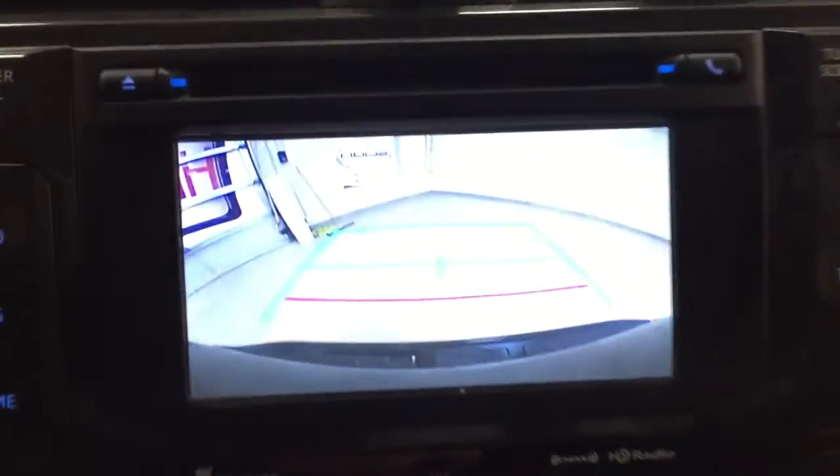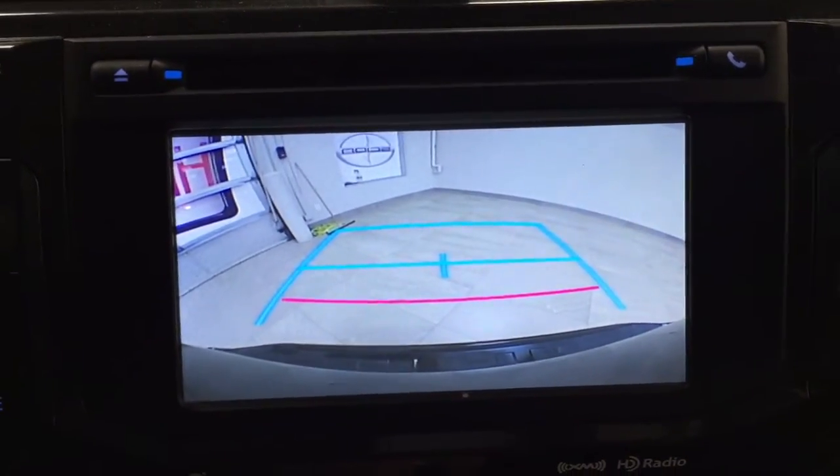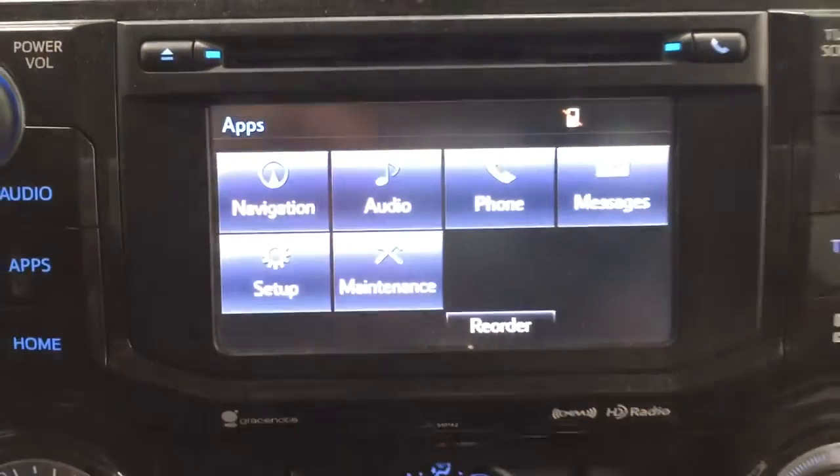Taking a look at the backup camera, as you can see you have those nice guiding lines which make things much easier for you when you're backing into a stall.